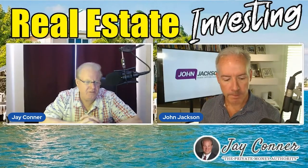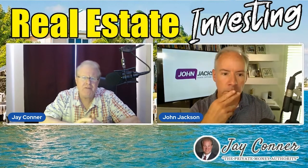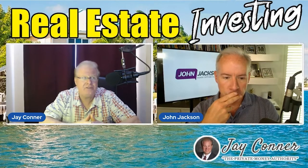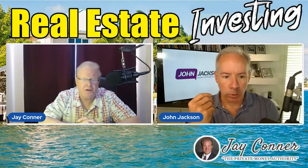In this crazy market that we're in, where it is a seller's market, what are your favorite methods right now that are working for you to find sellers that will sell to you on lease option? What are your favorite marketing methods?